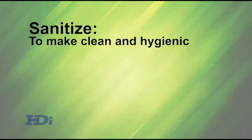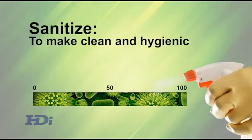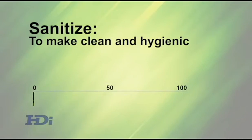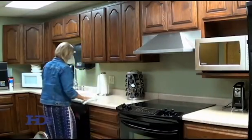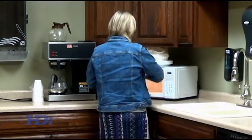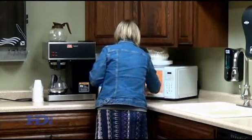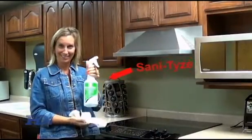To sanitize means to make clean and hygienic. You are reducing microorganisms to a safe level. Sanitizers work quickly, reducing contamination by 99.9 percent in 30 seconds. The food industry most often uses sanitizing procedures. After using sanitizers, surfaces are safe for food contact after the surface has air dried. Thank you Jamie for demonstrating sanitize.